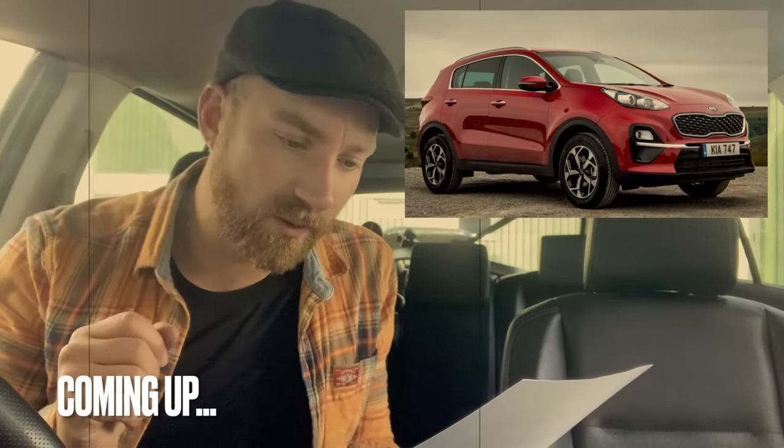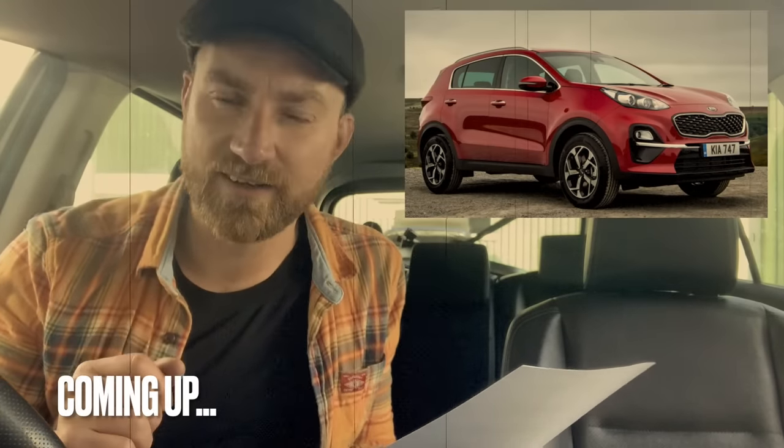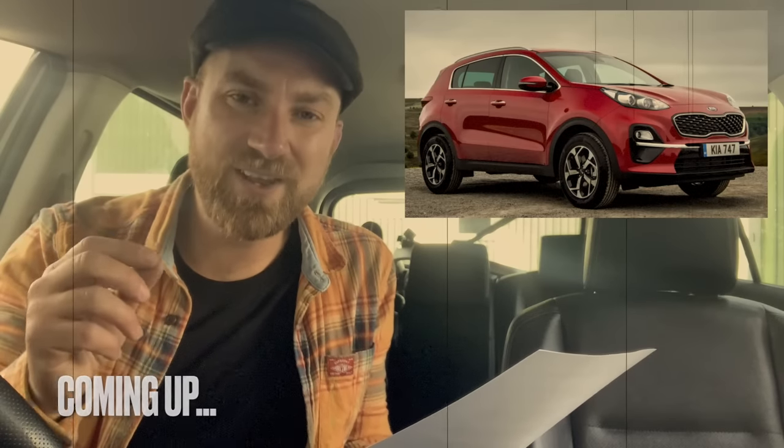Turned out a new engine was required. The belt had snapped and my valves had used the pistons like an anvil. So I said, how many of these cars have you got in with the same problem? The answer was 50 plus.